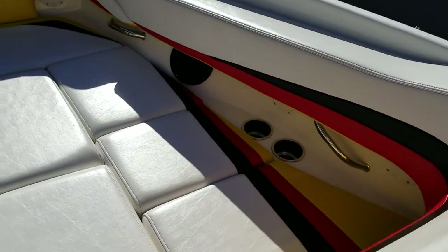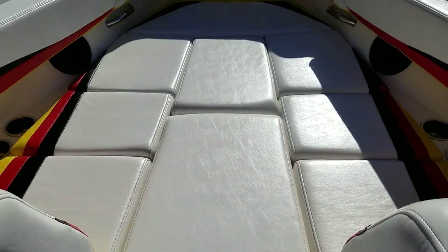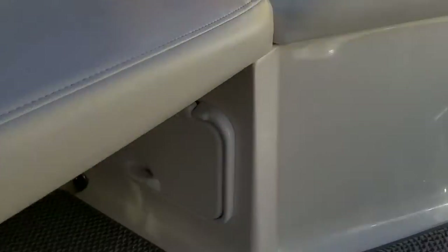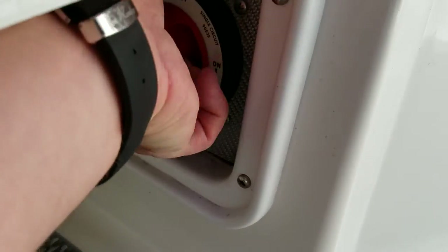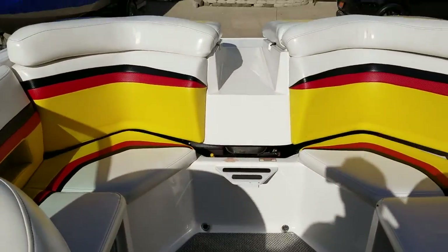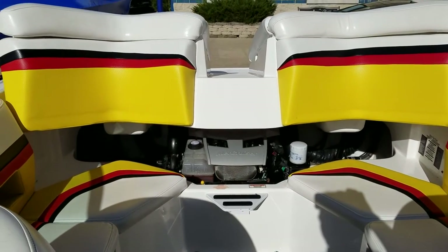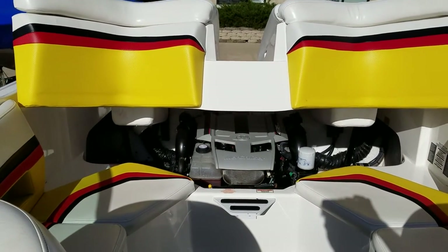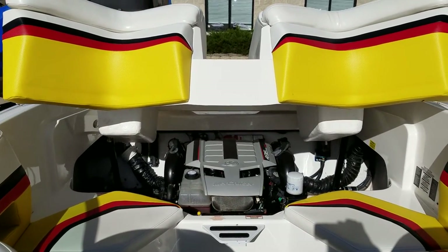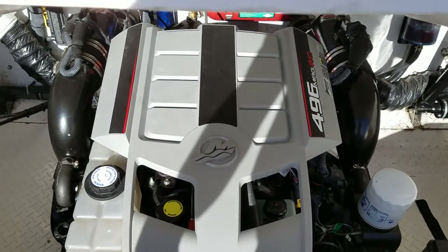Here's the big open bow — the cushions are all clean and nice, forming a really large lounger with those fill-in cushions in there. Coming back, you've got your battery switch and your power engine hatch. The 496 Mag HO is 425 horsepower.